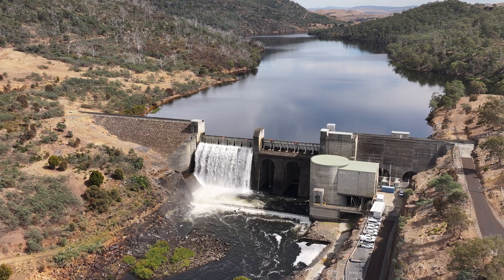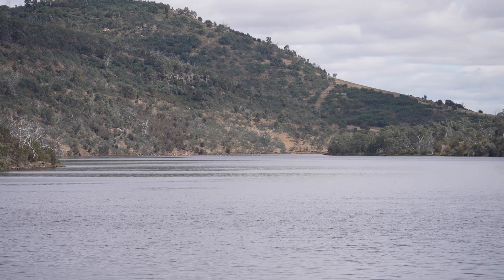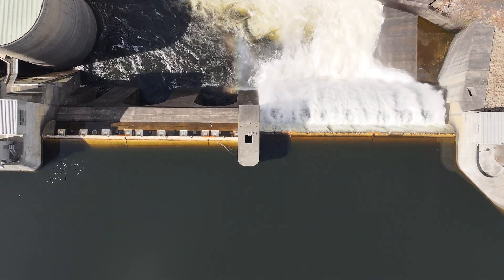Meadowbank sits at the end of a long line of machines. This water can start from Lake St. Clair, coming down the Derwent, and finally ending up where we see behind us.